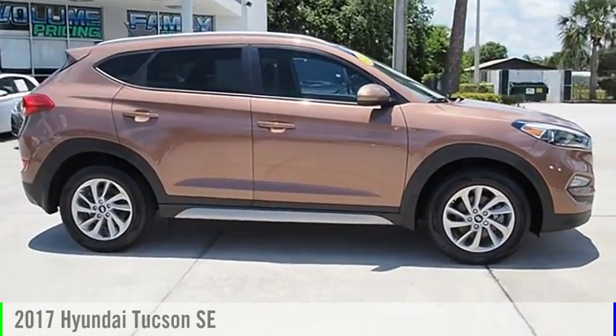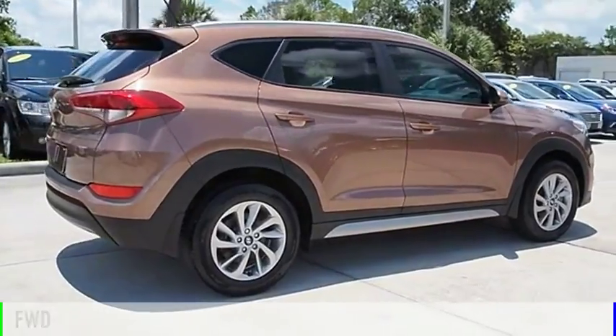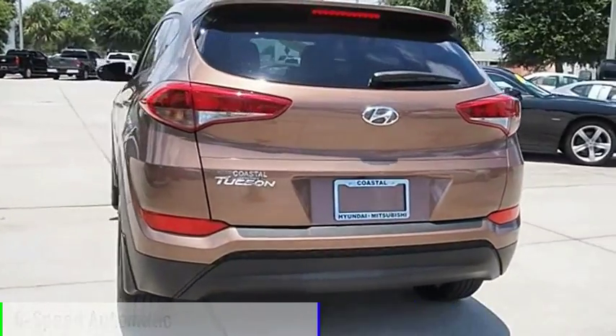The 2017 Hyundai Tucson. This vehicle is powered by a front-wheel drive, four-cylinder, 2.0-liter engine, and comes with a six-speed automatic transmission.